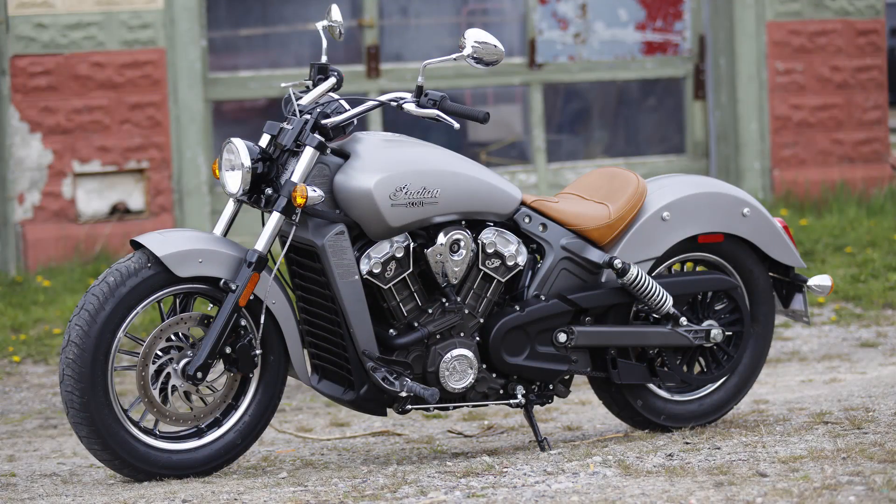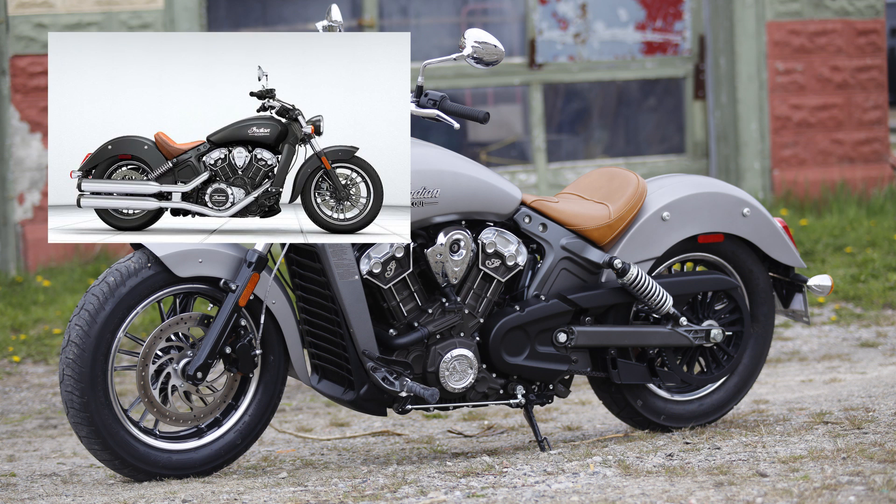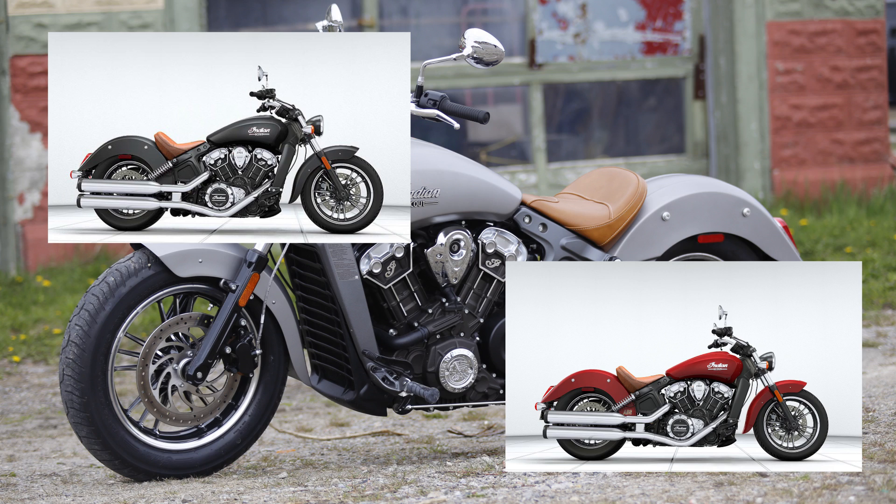The 2016 Indian Scout retails for $13,599 — that's the Thunder Black base model. Pricing climbs up to $14,799 with the Indian Red ABS-equipped model.